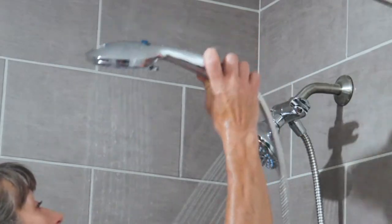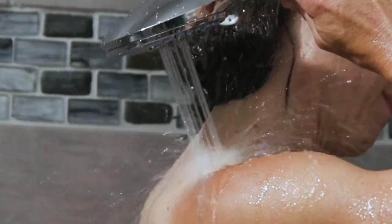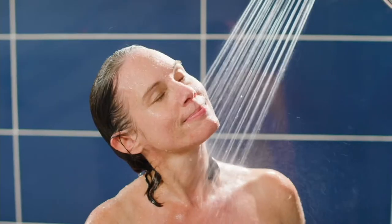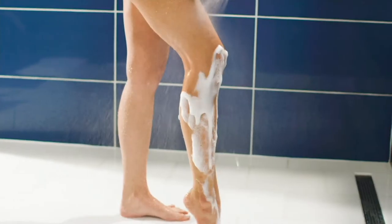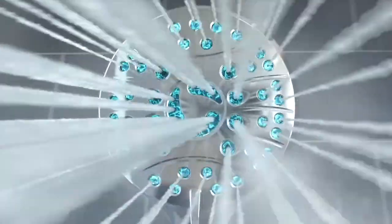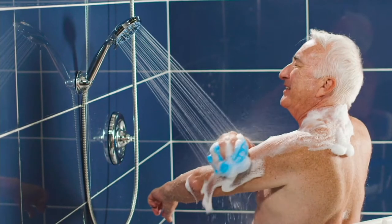Our big deal here on QVC2, coming to us from AquaCare. AquaCare is a company that has been building spa-like shower heads for high-end resorts, five-star hotels, and very high-end homes. They are now bringing to us a wonderful series of homeowner collections, and this is their latest and greatest.